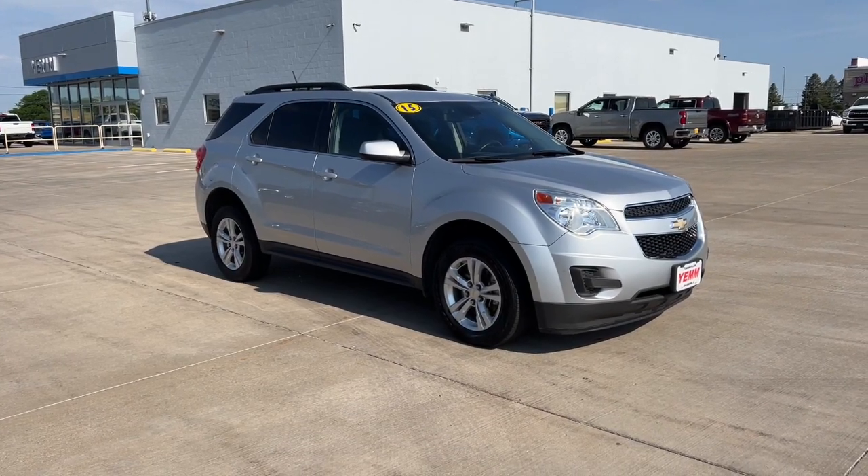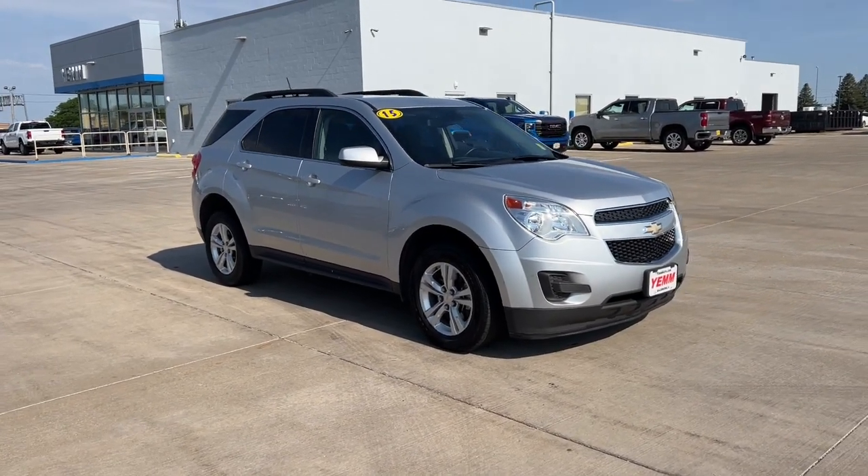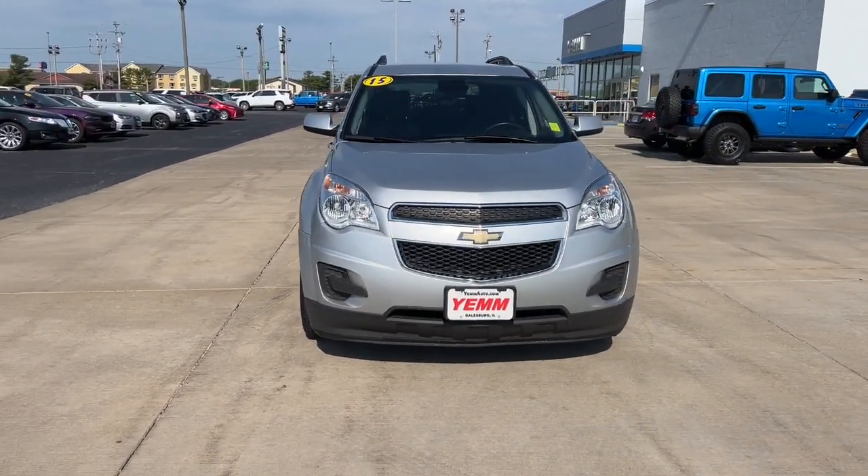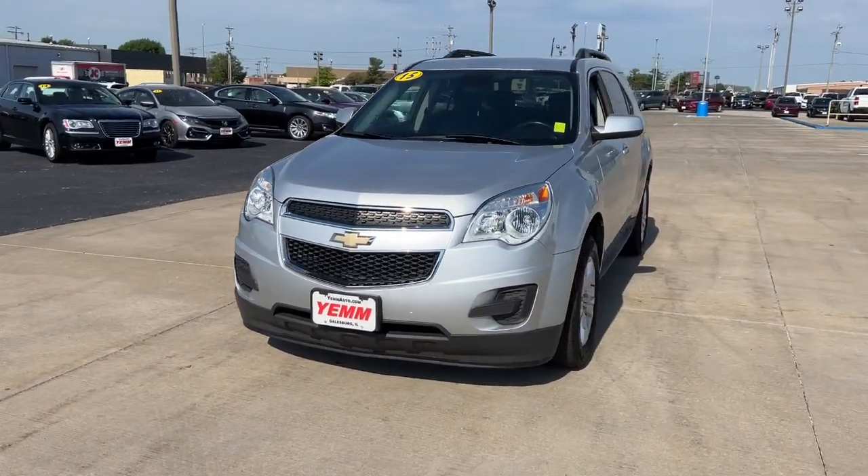Picture yourself in the 2015 Chevrolet Equinox. With less than 110,000 miles on the odometer, this vehicle provides excellent value.